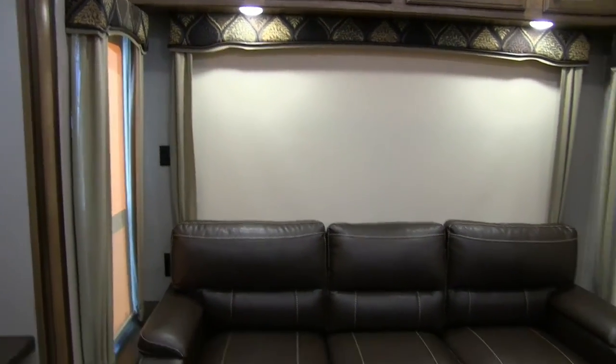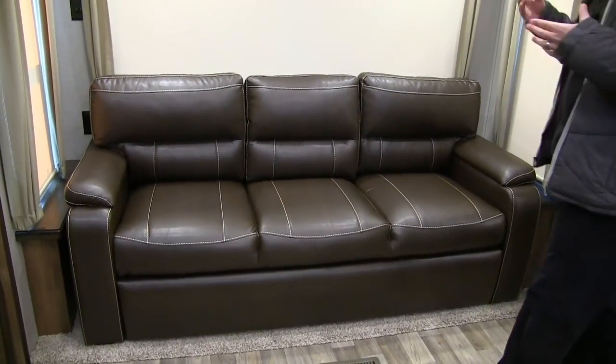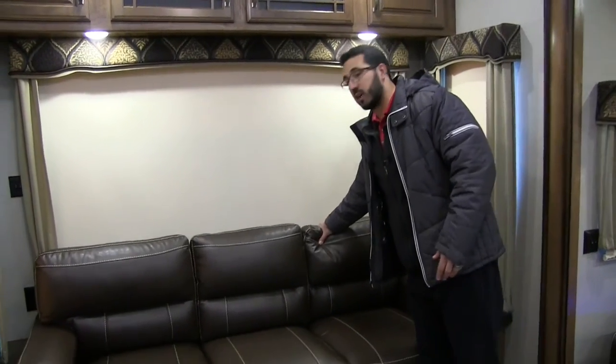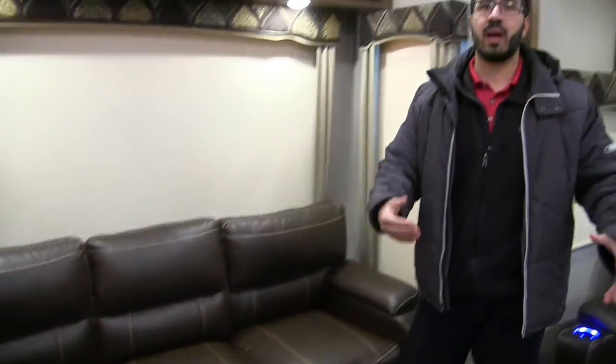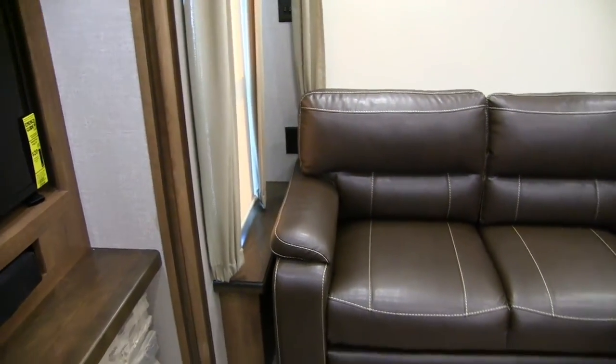At the back of the coach, right back here is your tri-fold sofa. The tri-fold sofa is not only comfortable to sit on but is the preferable type of sleeper sofa in an RV because it uses the actual couch cushions — super comfortable to sleep on. You pull it out and you don't have a bar on your back or an air mattress that's going to deflate on you.